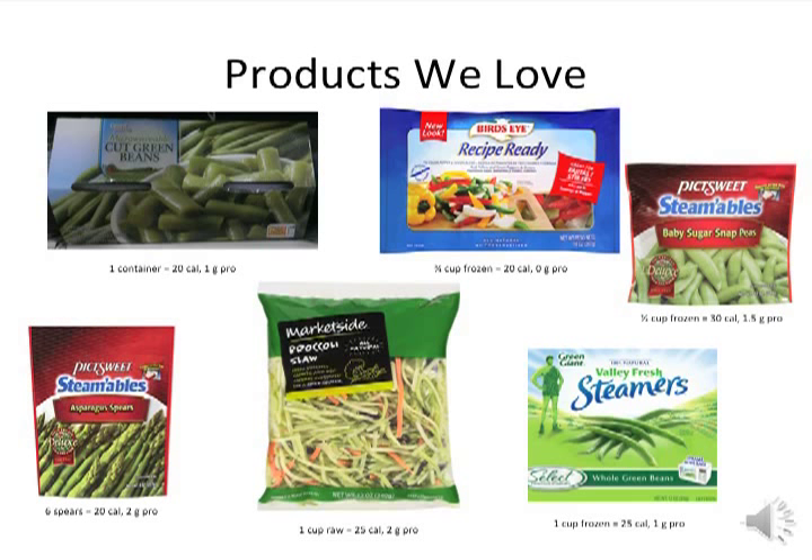These are some vegetable products that we love. Below each picture is the suggested bariatric portion size with the corresponding calorie and protein content. The Birds Eye Sweet Steamables and Green Giant Valley Fresh Steamers can be found in the frozen aisle and are a quick and easy way to prepare vegetables. Broccoli slaw is a hearty option that can add extra crunch to salads and stir fries.